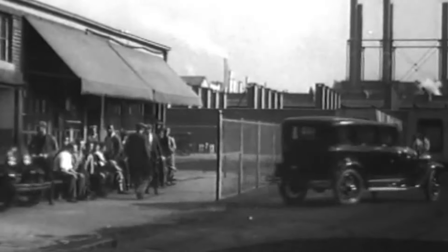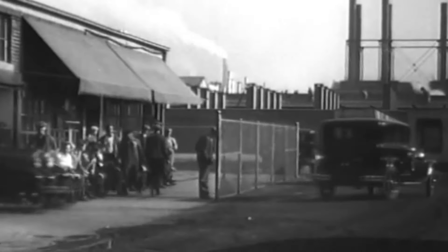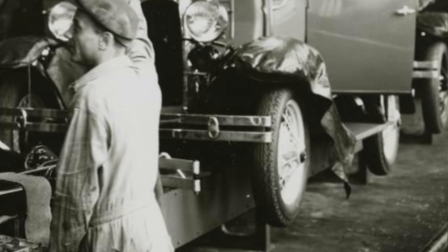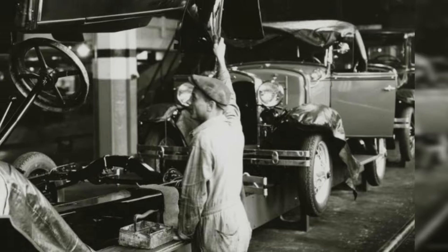Every Model A produced in 1928 and 1929 would have been shipped to a dealer with black wheels. We can make such a bold declaration because up until May of 1930, all Model As rolled off the assembly line with wheels that had been dipped in gloss black enamel. Starting in June of 1930, Ford began to make color wheels on several Deluxe models the standard part of the trim.